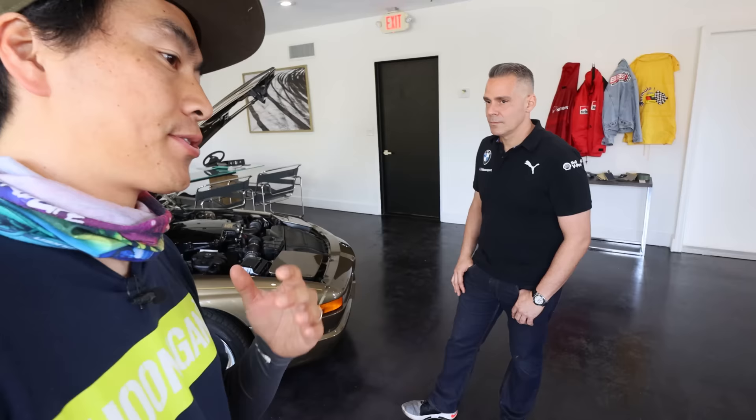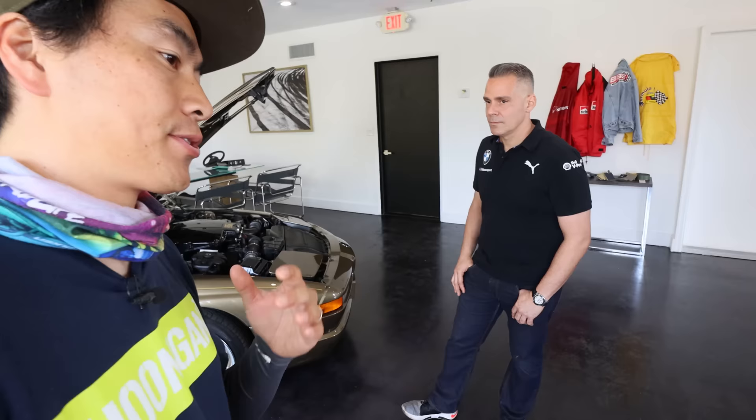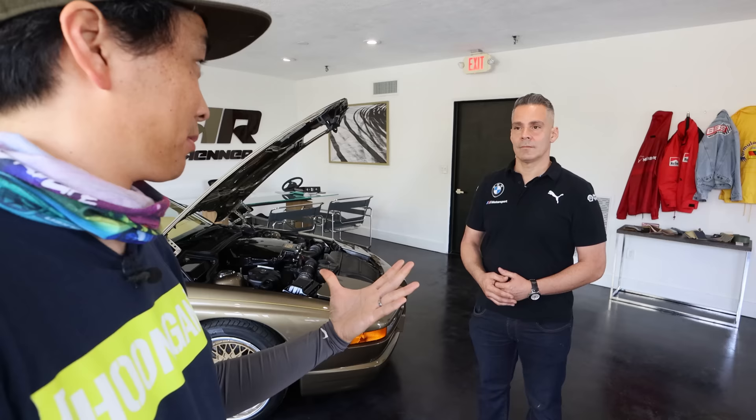Renner is not just about 8 Series BMWs — you're actually planning on working on E30 M3s and other BMWs. Correct. You actually have one in process getting built downstairs. Let's go check that out right now.